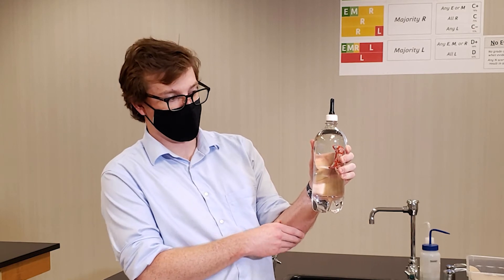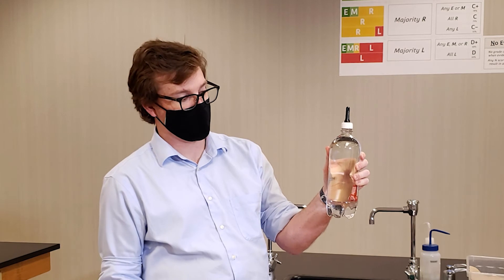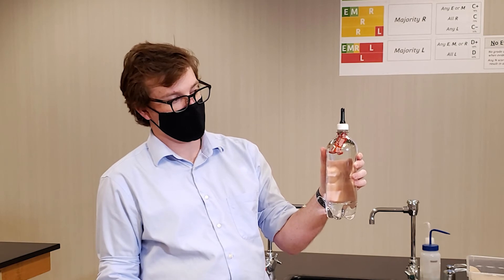So I'll let us observe that one more time. I'm squeezing pretty hard and we're able to get the ketchup packet to sink down towards the bottom. And as I release some pressure, it floats back up to the top.